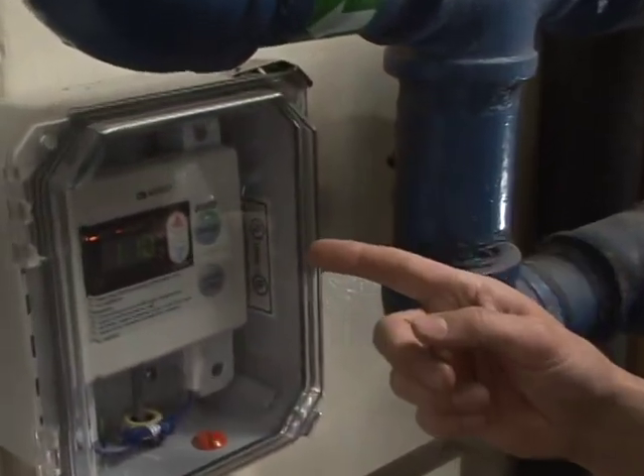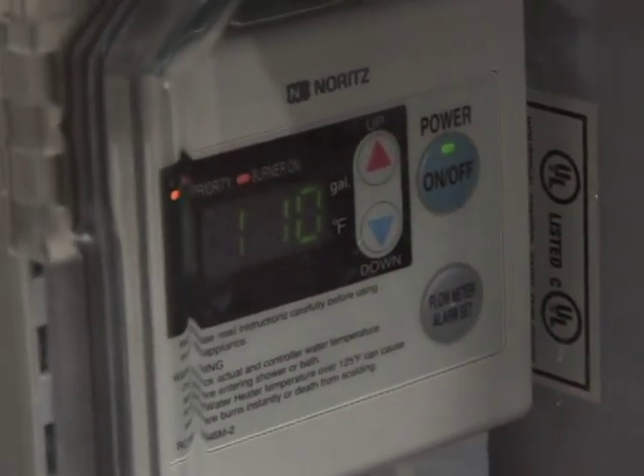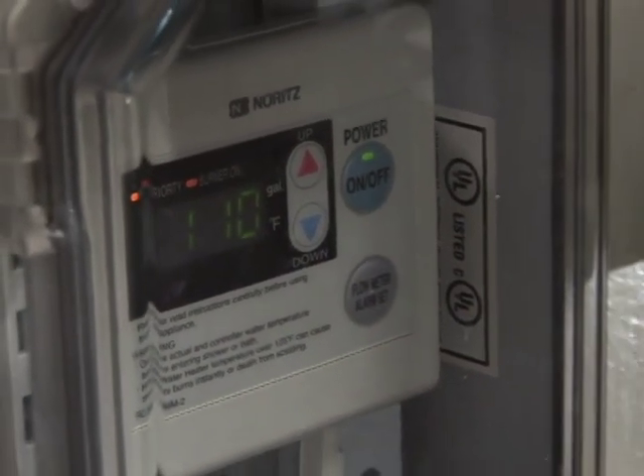What I like about the Norwich tankless water heaters is they only work on demand, so only one unit will fire as needed. If there's one person taking a shower, only unit one will start, and if there's more people, unit two might start. We can preset the temperature to 110 degrees, so whoever's taking a shower, that's the maximum temperature they'll have and they'll never get scalded. It's really green — it saves a lot of energy and a lot of cost.